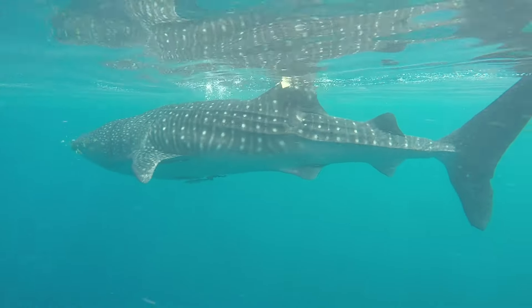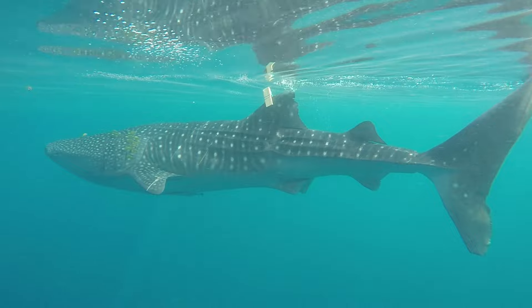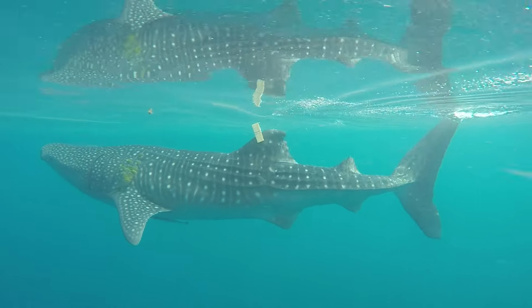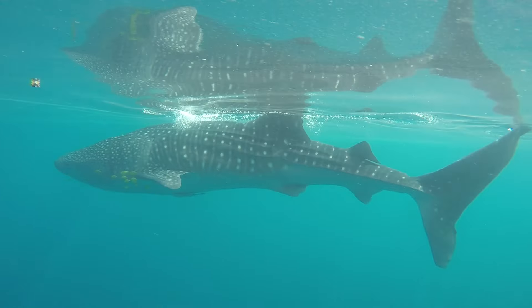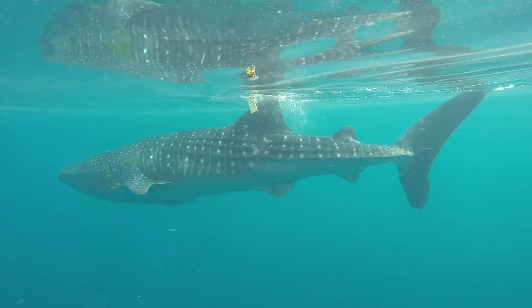For the tags, we basically use a tagging needle — I like to compare it to getting your ear pierced. We try to put the tags close to the shark's dorsal fin because that area has a lot of connective tissue and doesn't have as many nerves as other parts of their body.